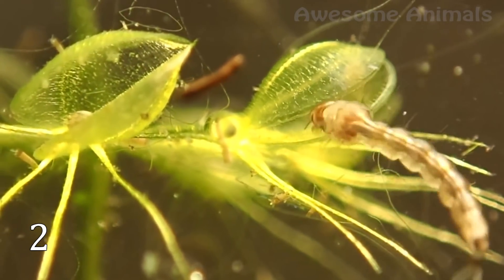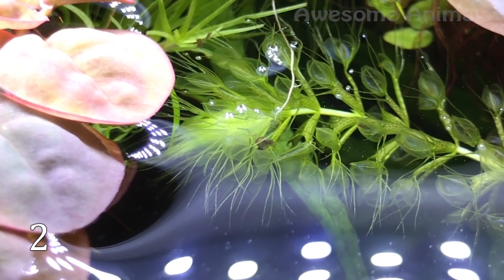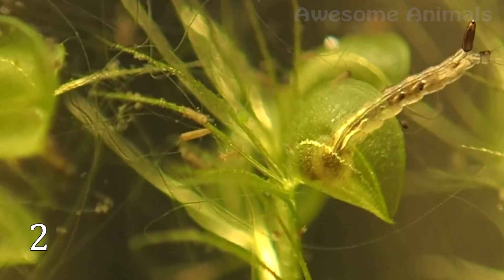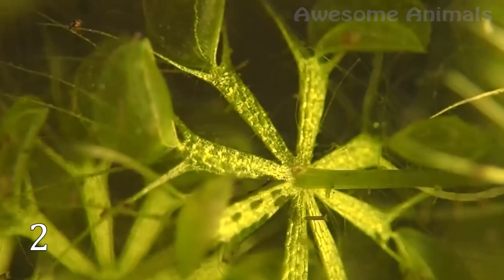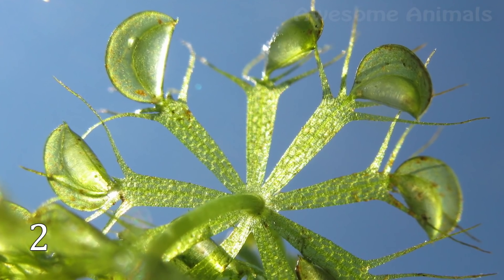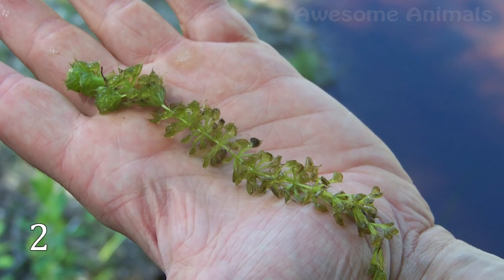Aldrovanda vesiculosa, or the waterwheel plant, can be called the aquatic relative of the Venus flytrap. They even share a common ancestor — a carnivorous plant that lived in the Cenozoic era. The cavities of Aldrovanda close very fast; they can even slam shut in one hundredth of a second, which leaves the victim no chance to react in time. They live in water bodies of Europe, Asia, and Australia, but unfortunately, in many countries where they once grew, they have already disappeared.